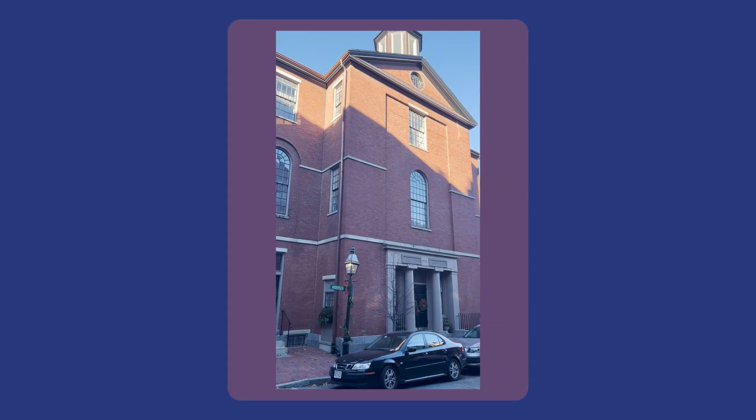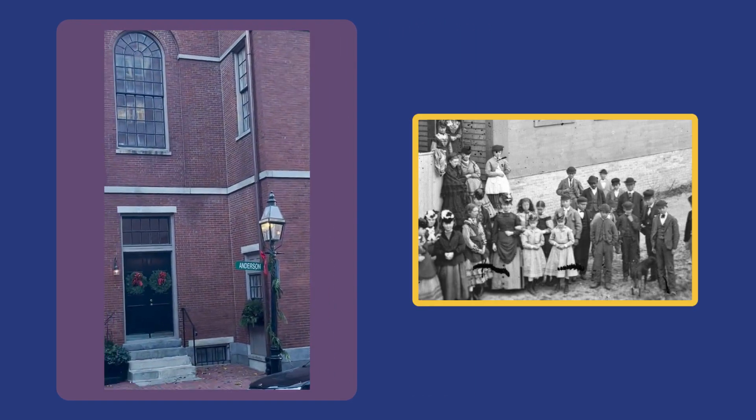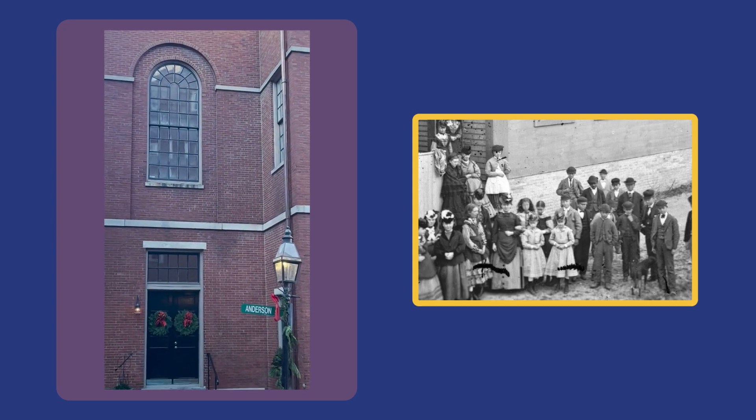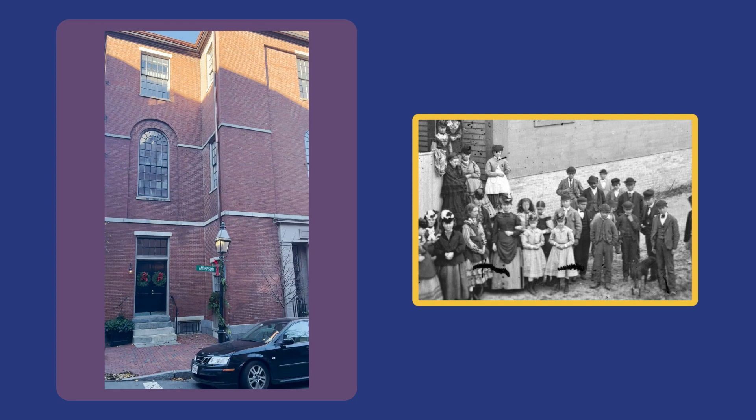Here you have the Phillips School. Built in 1824, like most public schools in the city, it only allowed for education of white students. It wasn't until 1855 that the student body became interracial.